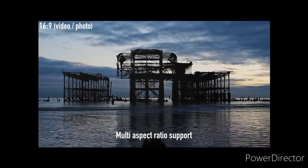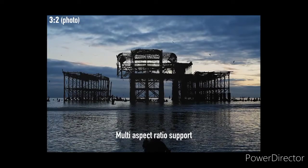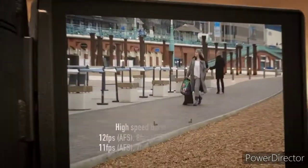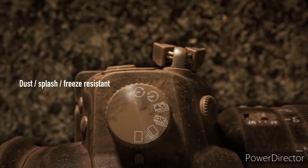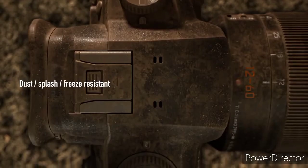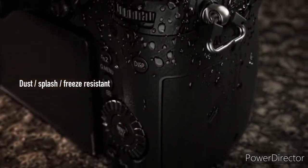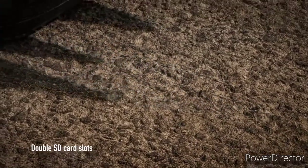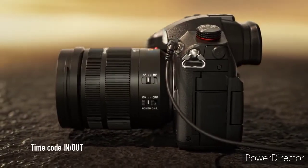The Lumix GH5S supports important recording features like 4:2:2 10-bit for stills, dual native ISO, Panasonic XLR mic adapter support and the return of multi-aspect capture. Use of an SD memory card with a video speed class of 60 or higher is recommended for 4K All-Intra video recording. This is one of the best cameras on the market right now.